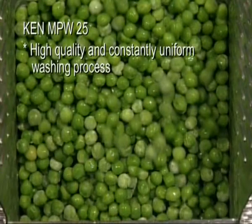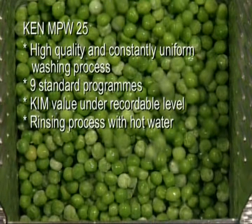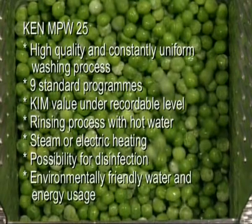Ken MPW25: High quality and constantly uniform washing process. Nine standard programs. Kim value under recordable level. Rinsing process with hot water. Steam or electric heating. Possibility for disinfection. Environmentally friendly water and energy usage.